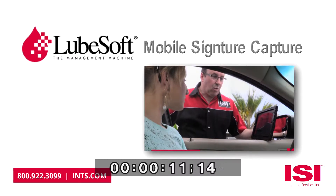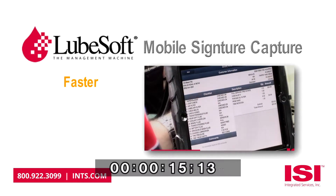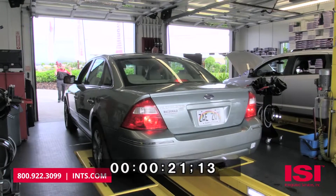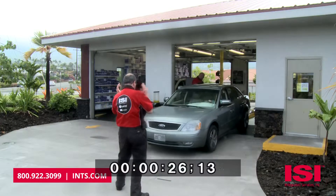Checking out your customers with ISI's Lubesoft mobile technology has never been faster, easier, or more effective. Guide your customers off the bay for the checkout process so you can simultaneously begin work on the next vehicle in the bay.